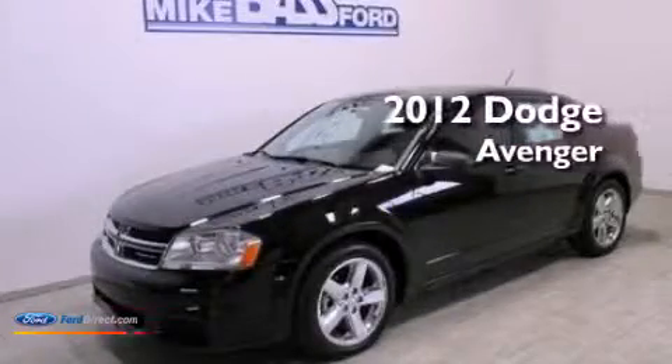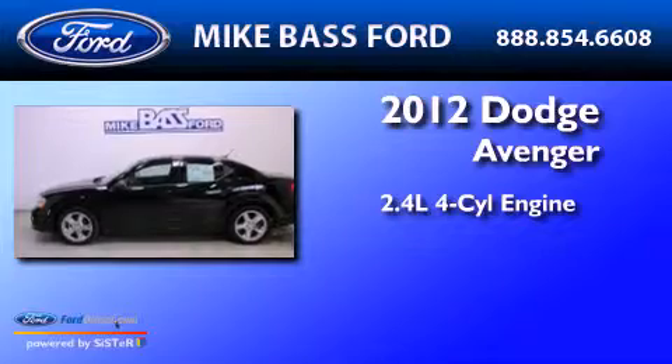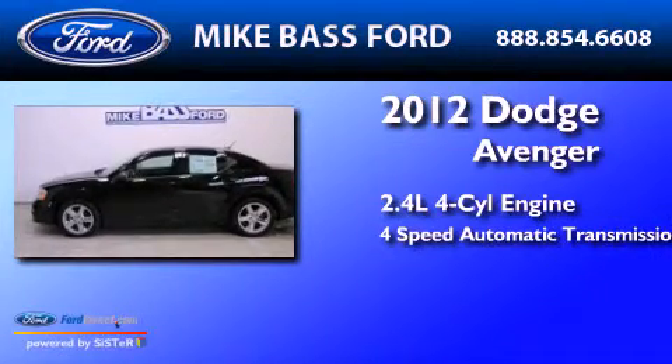This is a 2012 Dodge Avenger. It has a 2.4 liter 4-cylinder engine and a 4-speed automatic transmission.